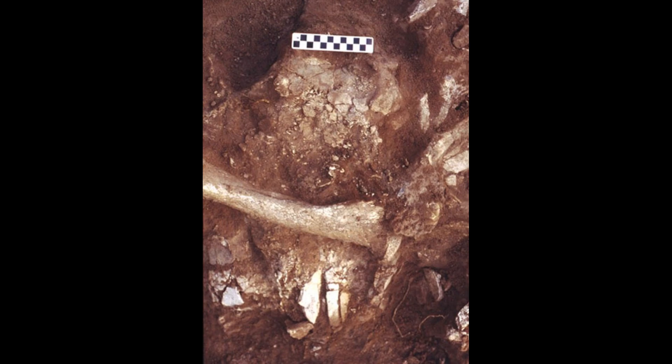As I'm cleaning off the bison skull, this brilliant red streak shows up. It's like someone had just taken a bright red crayon and just made a mark on the thing. It was just brilliant red.